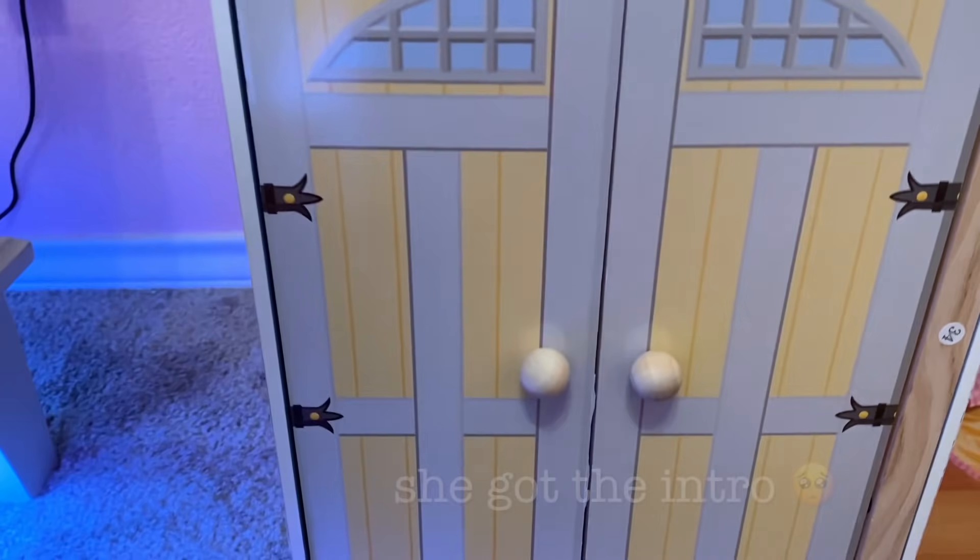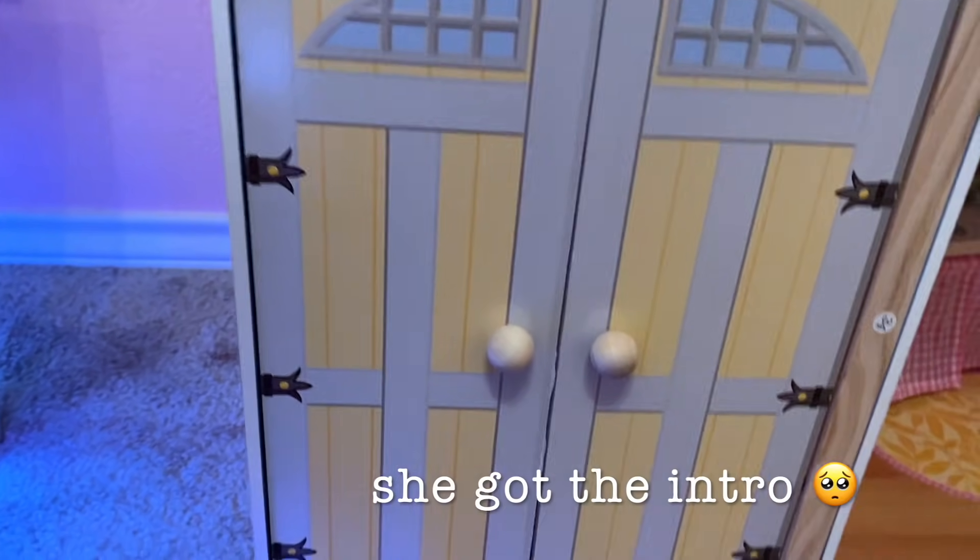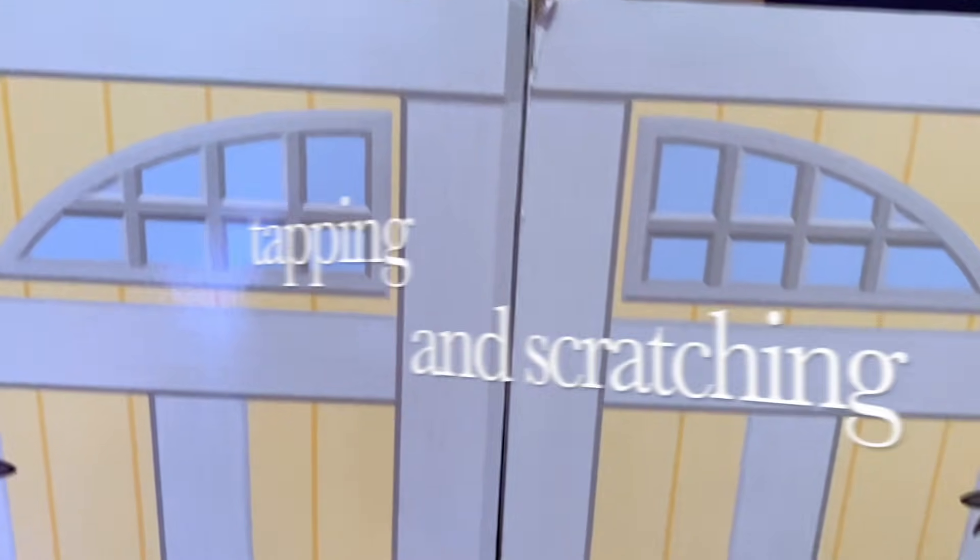Hello guys. Welcome to my video. Today we're going to be tapping in the scratching box.